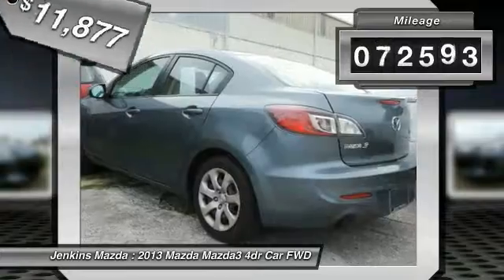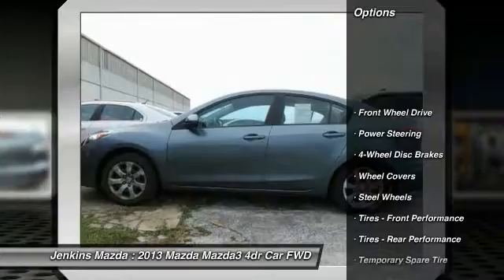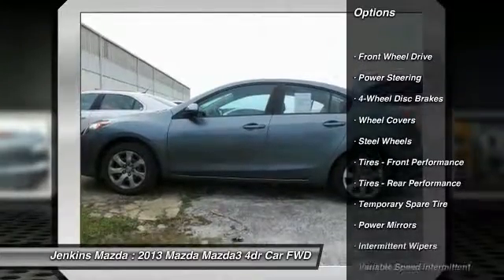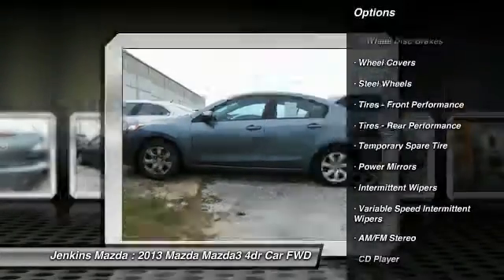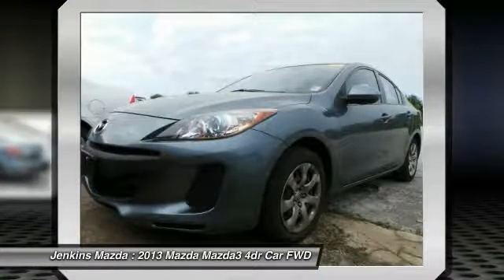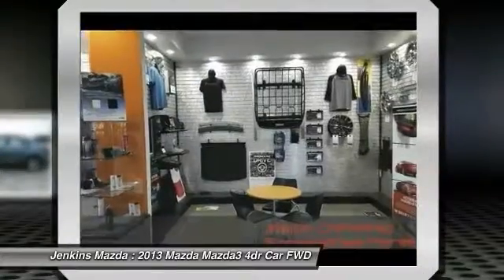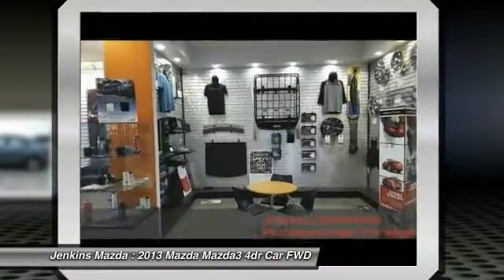This vehicle has less than 85,000 miles. Here are some of this vehicle's great options: keyless entry, traction control, steering wheel audio controls, anti-lock braking system, stability control, driver airbag, power steering, adjustable steering wheel, four wheel disc brakes, floor mats.